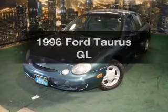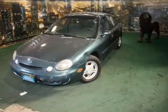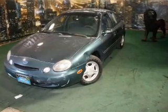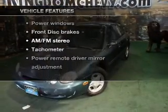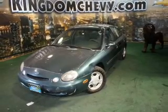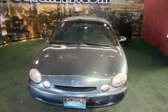Travel the roads in style and comfort in this great vehicle with a reliable six-cylinder engine connected to a smooth-shifting automatic transmission. Plus enjoy these notable features that are included in this vehicle: air conditioning, power windows, power steering, power mirrors, and an AM-FM stereo.